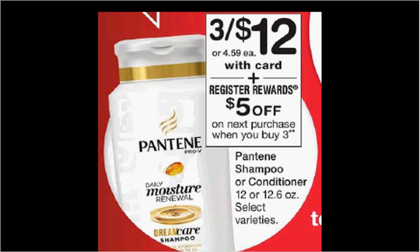Pantene Shampoo or Conditioner is on sale three for $12 this week. When you buy three, you'll receive $5 back as a register reward spit out of the Catalina machine. It'll be good on your next purchase, whatever it is, as long as it's not the same thing over again — otherwise you won't get another register reward. You cannot use the register reward and receive another one.